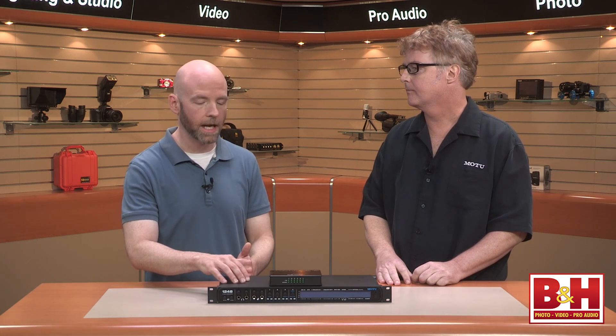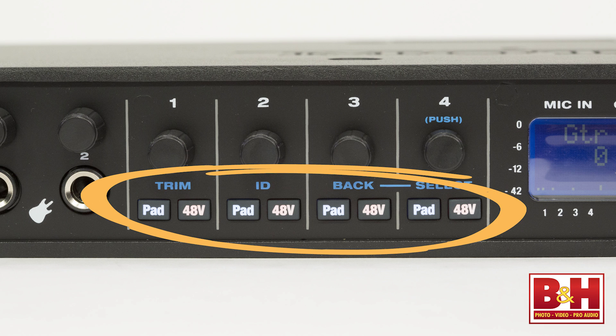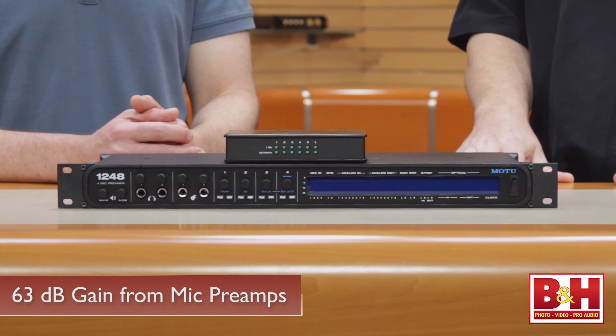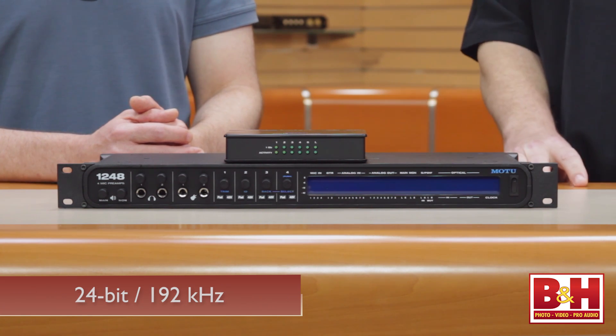The 1248 and the 8M offer phantom power independently switchable. That's a hallmark of Motu — when we put microphone preamplifiers on the interface, we give you a separate phantom power switch for each of those preamplifiers. I really want to talk about the audio quality here: top-of-the-line components on both the converter chips and the analog circuitry. We're getting 123 dB of dynamic range and 63 dB of microphone preamplifier gain. These interfaces sound just spectacular — very high-quality sonics.